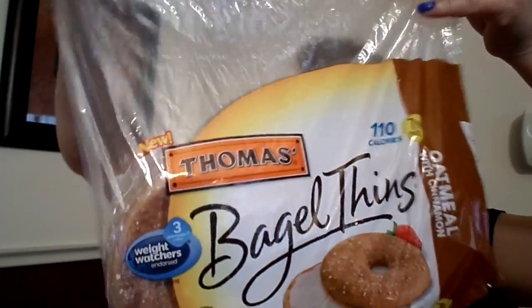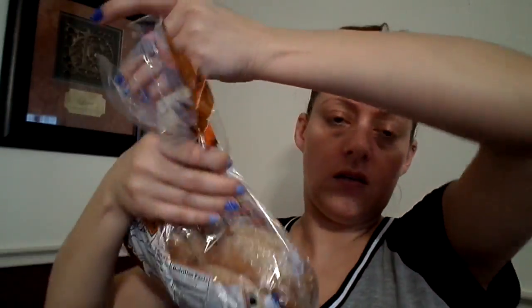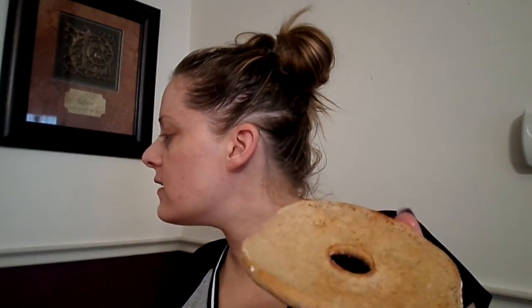I love bagels, so we're going to give these a try. I went ahead and just toasted one like I would a normal bagel. Here's how it comes — they're super thin. These are the oatmeal with cinnamon, and I put a little bit of butter on here.